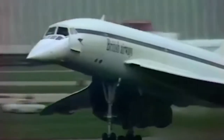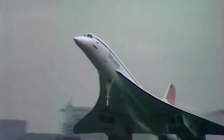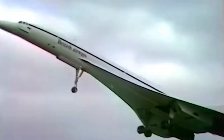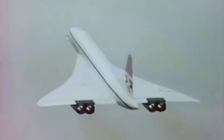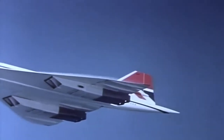The roar of Concorde's engines became a familiar sound at London's Heathrow Airport. On the takeoff roll, the powerful thrust of her four Rolls-Royce Olympus turbo jets pushed passengers back into their seats. Each engine supplied 38,000 pounds of thrust with afterburner, a feature usually found on military jets. For a pilot who loves flying aeroplanes, it was the ultimate — real satisfaction right down to the very bones of a pilot to fly this wonderful aeroplane.